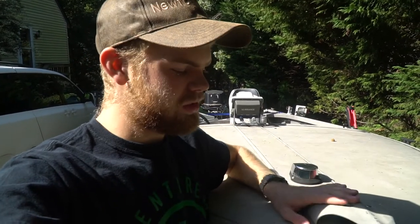Yes guys, I did get a boat. This is not my first boat, but it is my first trailer and boat and motor combo that I've ever purchased. I intend to sell the other stuff that I do have and keep this.